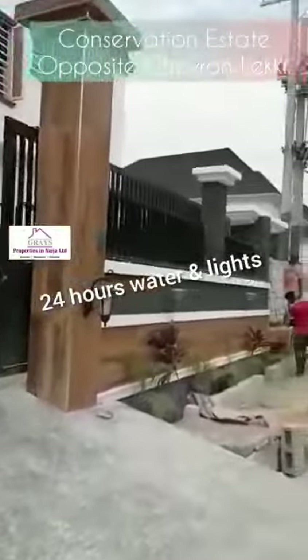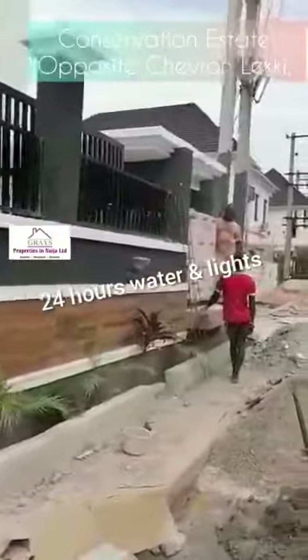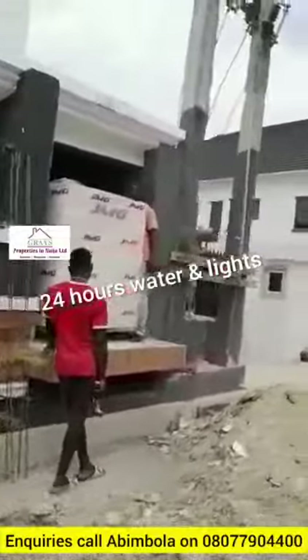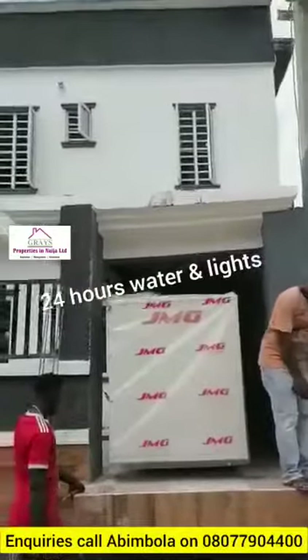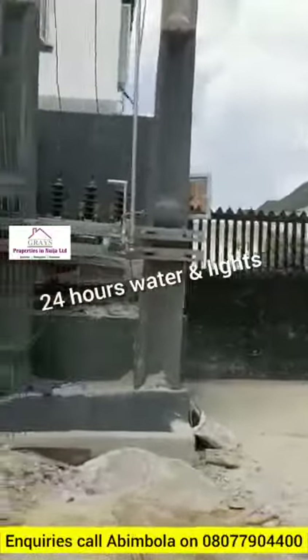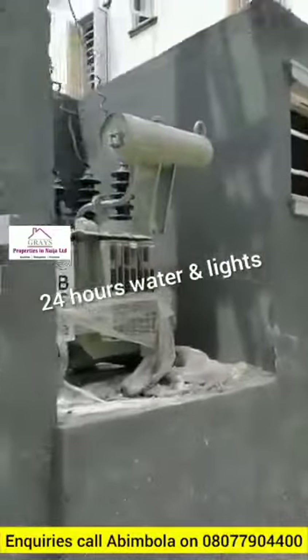It comes with a generator, a transformer, and 24/7 water and light. This is the generator — we are just supplied now. And that is the transformer there, just newly connected, still a brand new transformer.